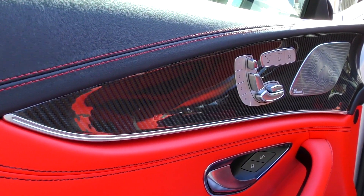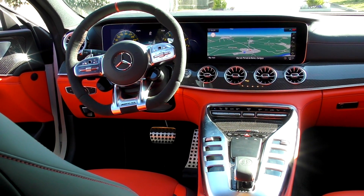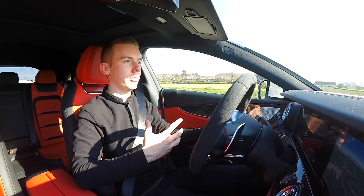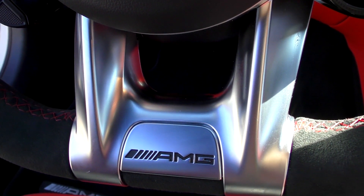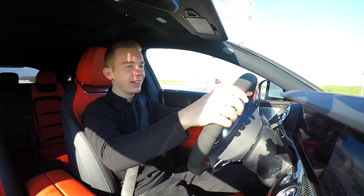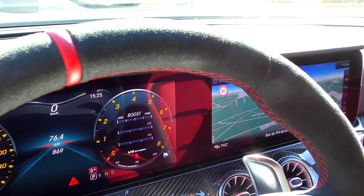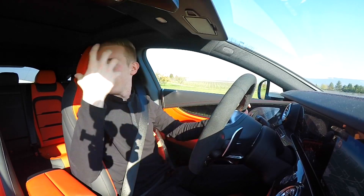There are dual 12.3-inch screens — one for controls and one for navigation and radio. The steering wheel is one of the greatest things I love about this car. It's a brand new AMG steering wheel with all the buttons to control the full car settings while driving. We have this alcantara steering wheel with paddles as well, and red stitching that surrounds it — I really love this.